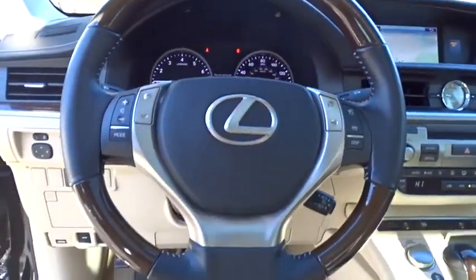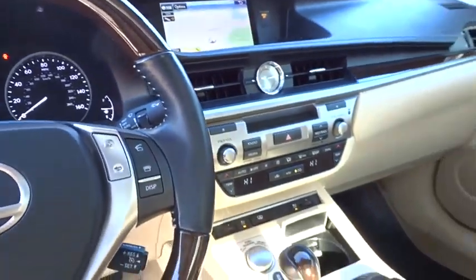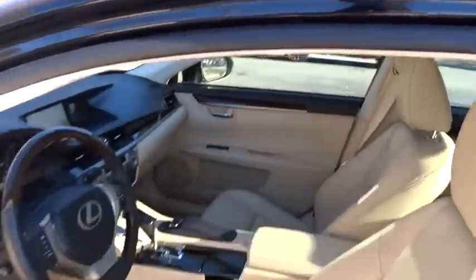Adjustable steering wheel, keyless start, auto-dimming rearview mirror, cruise control, four-wheel disc brakes, aluminum wheels, floor mats, rear defrost, front-wheel drive.